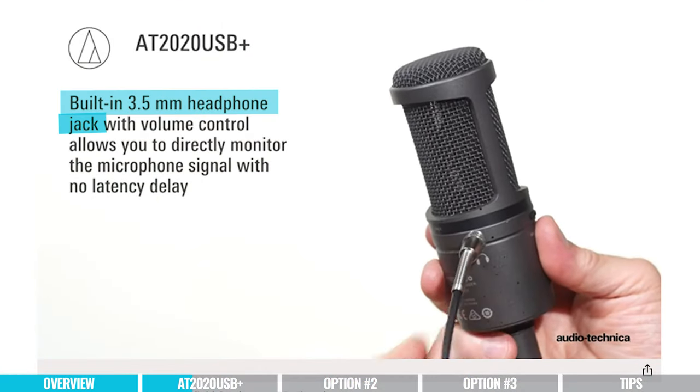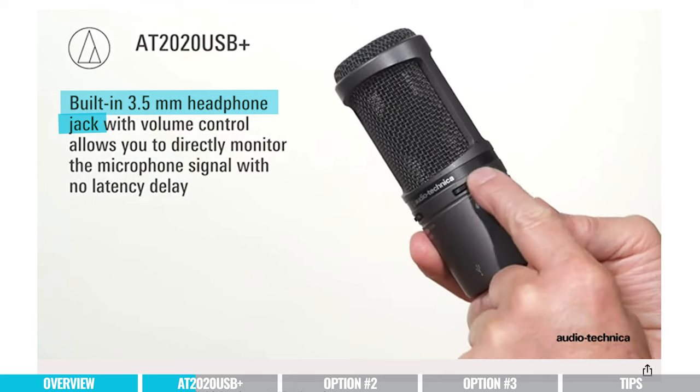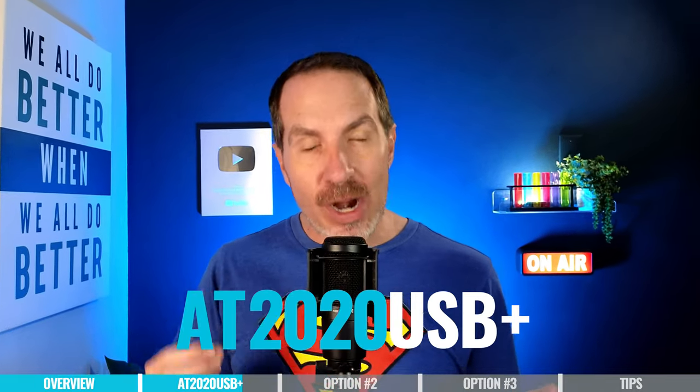Another great thing about the AT2020 USB+ is it has a built-in headphone jack in the microphone. Sometimes when recording into your computer there's a delay when listening back through your headphones, which is one of the most annoying things to deal with. With this microphone, if you want to monitor what it sounds like as you go, you'll hear exactly what's happening in real time. It also has the ability to mix in audio from another source — so if you're recording music, you can listen to a backing track in your headphones while the microphone only picks up your vocals. Great if you also do singing or music on the side.